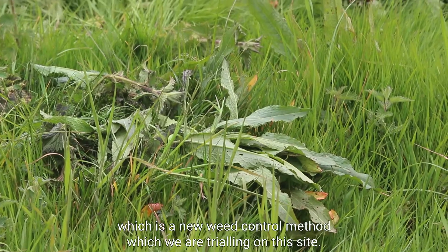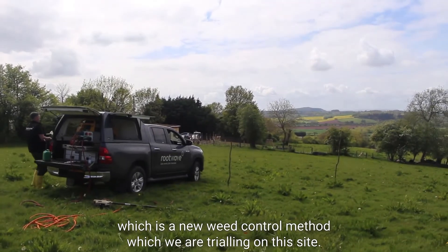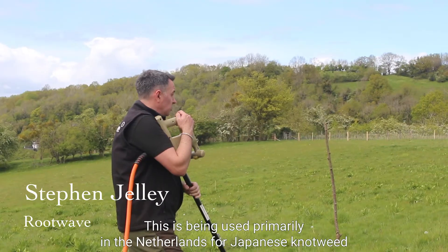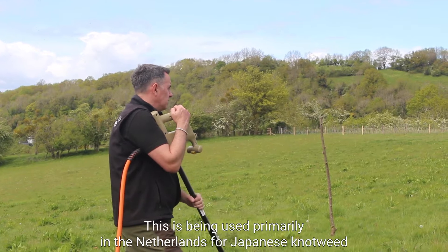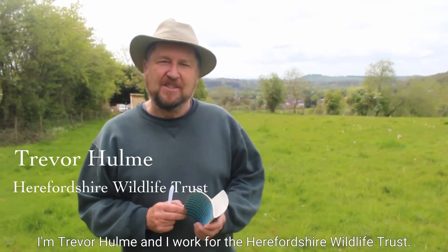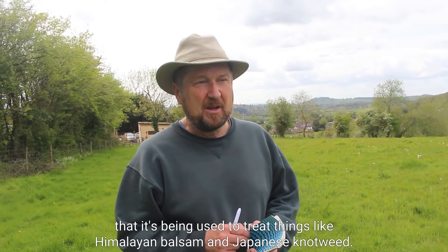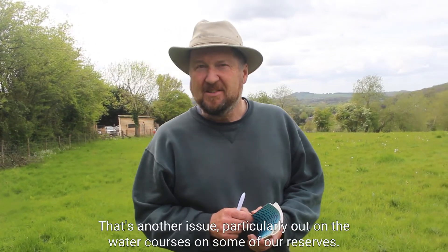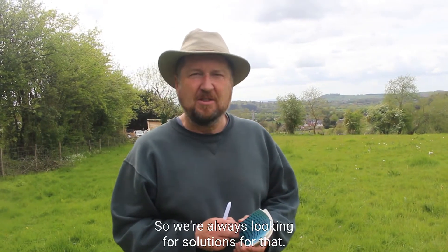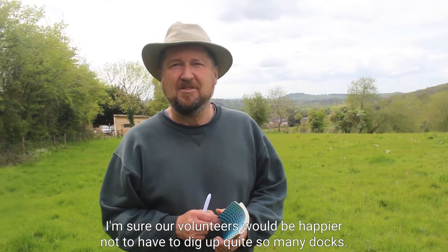Here we have an example of a dock that has been treated by electrical treatment, which is a new weed control method we are trialing on this site. This is Rootwave Pro, being used primarily in the Netherlands for Japanese knotweed, giant hogweed, and Himalayan balsam. I'm Trevor Hume and I work for the Harry Fisher Wildlife Trust. It's interesting to hear it's also being used to treat Himalayan balsam and Japanese knotweed, as that's another issue on our watercourses and reserves — we're always looking for solutions. I'm sure our volunteers would be happier not to have to dig up quite so many docks.